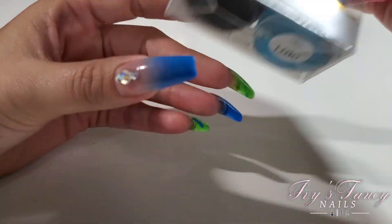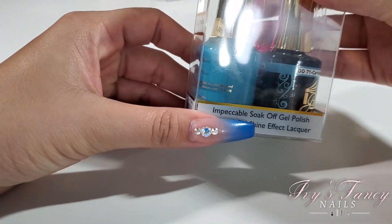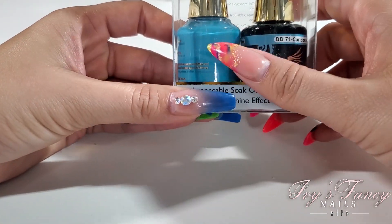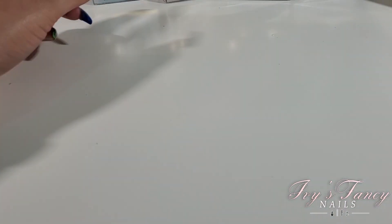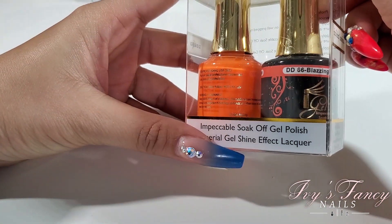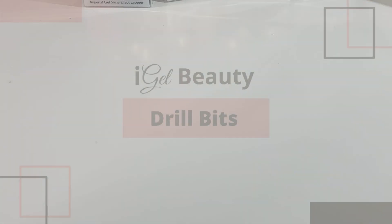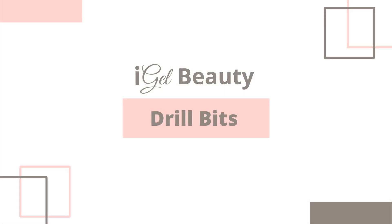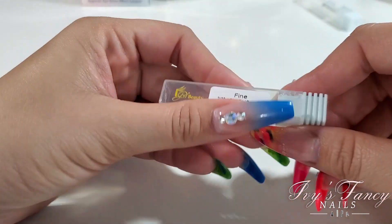DD71 Caribbean Sea looks a little bit darker on screen than it is in real life. Then we have DD66 Blazing Orange — a bright neon orange. For the drill bits, I got the round Russian manicure one.